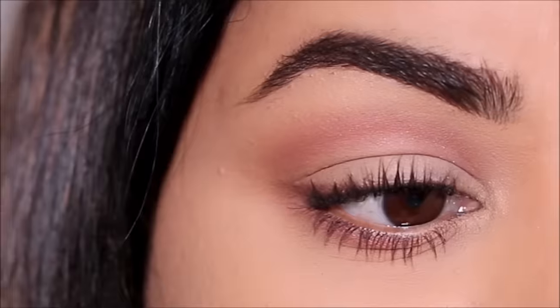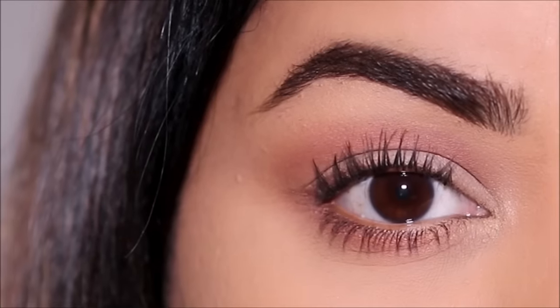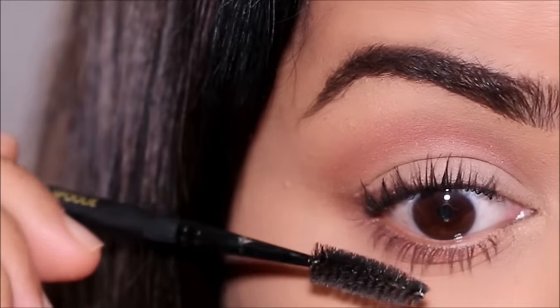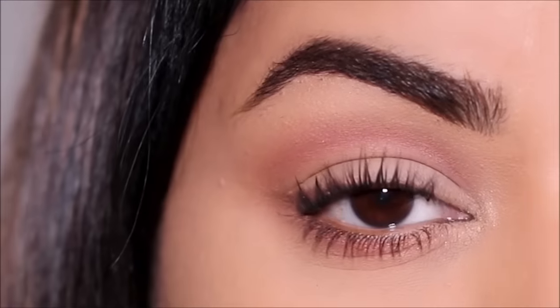How would you go from this to this and achieve an ageless full coverage glam on matured skin without making it look cakey? Hi everyone, it's Smita. Welcome back. I'll be turning 43 this year, and over the years I've learned a thing or two about how to look more youthful with makeup even when you have full coverage. I wanted to share those tips with you today.